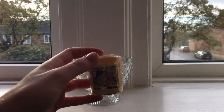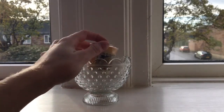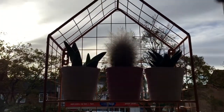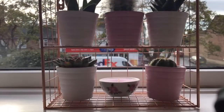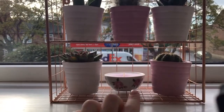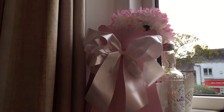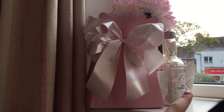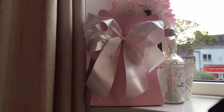Over here I've got my Yankee Candle — Christmas Cookie — this smells incredible and I keep it in a little container from Ikea. Then if you move over here I've got all my cacti, kept in a little house from Primark for £5, I love this a lot. I've also got a little candle from Ikea, and over here some fake flowers, my Heroes Lemonade bottle, and another candle from Ikea.